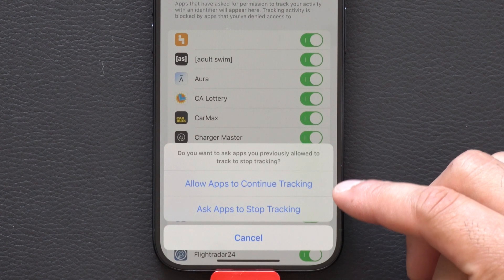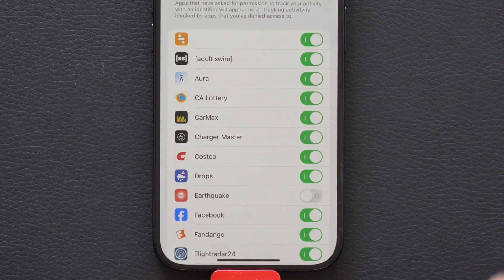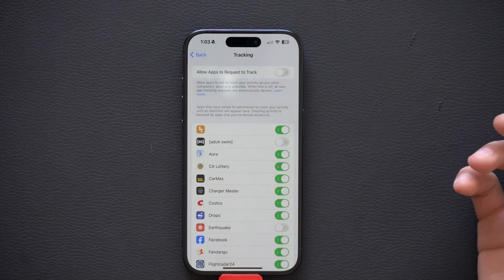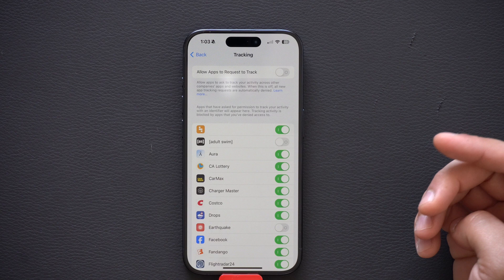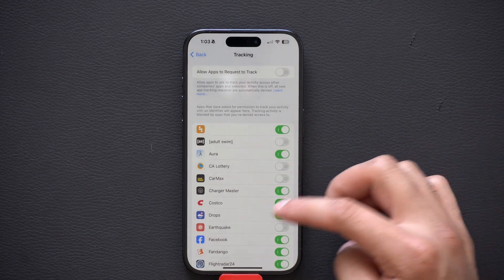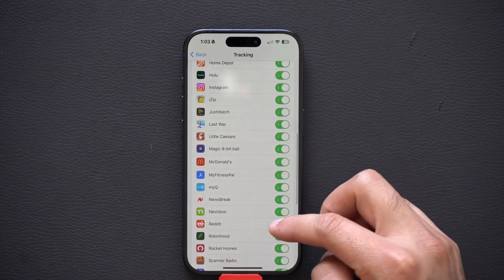By disabling this and clicking to continue tracking for existing apps, you can manually go down and see which apps should not have the ability to track you. The Adult Swim app should not be able to. CarMax — I really don't want them. Lotto. It's always good to scroll down and allow tracking for the apps you want and disable it for the ones you don't.